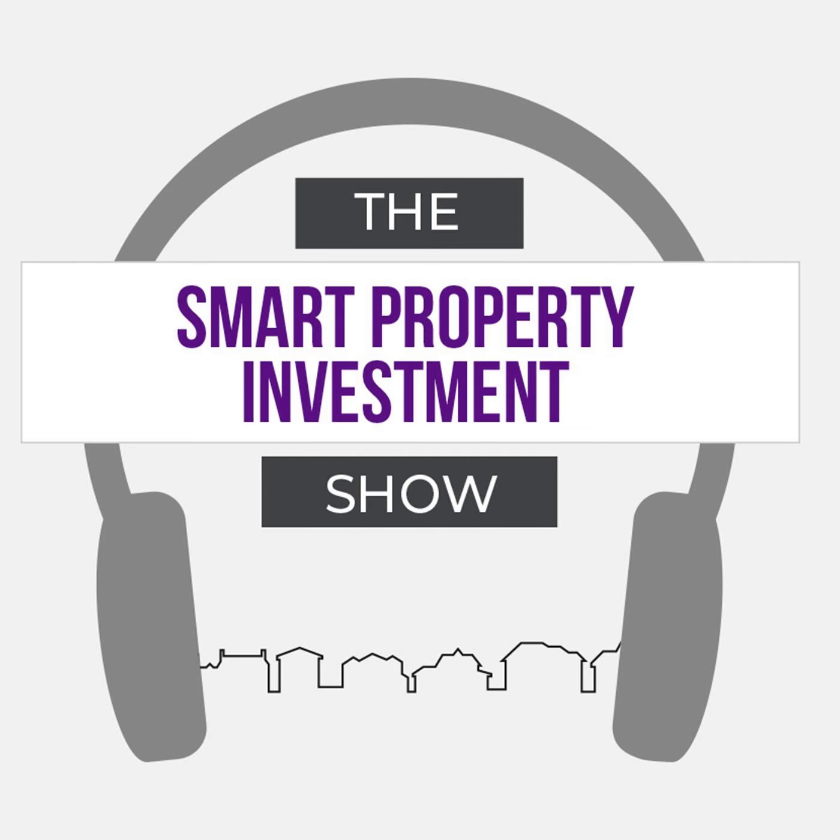Welcome to the Smart Property Investment Show. This isn't Phil Tarrant — it's Katerina Torian, head of editorial at Smart Property Investment. Today I'm joined by fellow property investor Max Panion, who is going to chat to us about how he drives and measures success in his property portfolio. Welcome, Max.